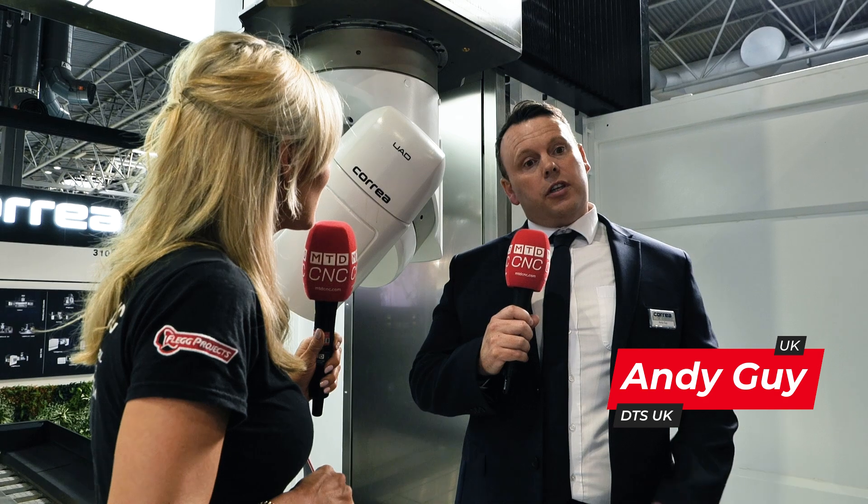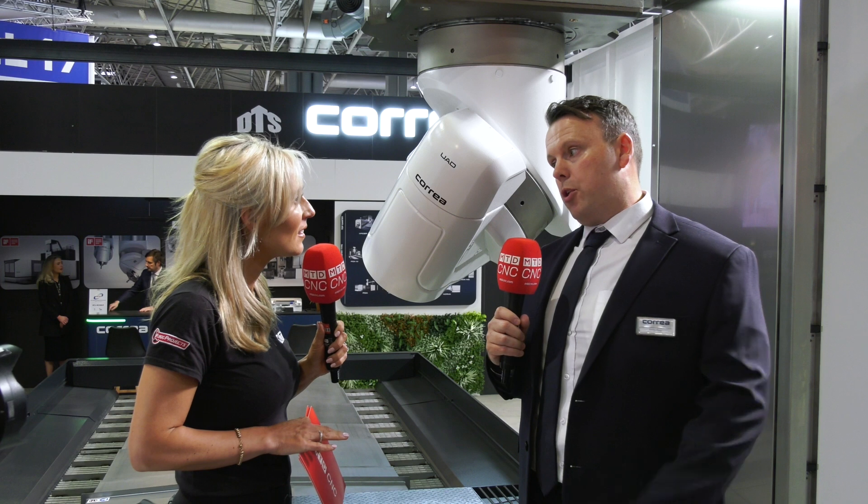Why? Because it is a very large capacity machine with a lot of technology, very versatile and very commercially priced.